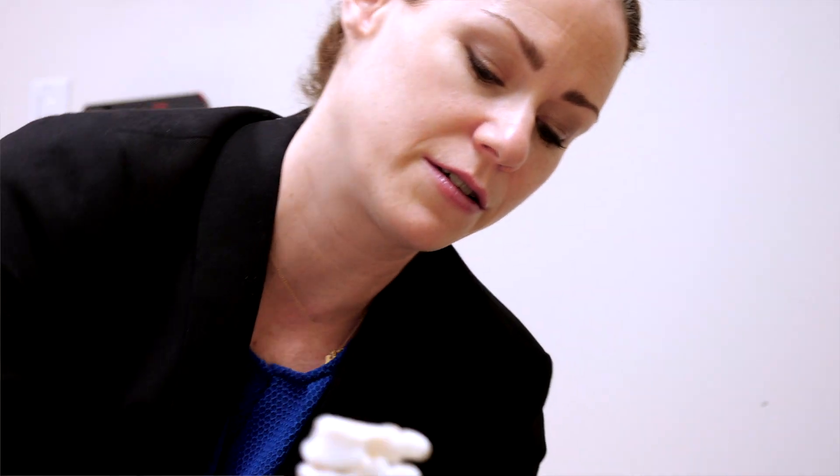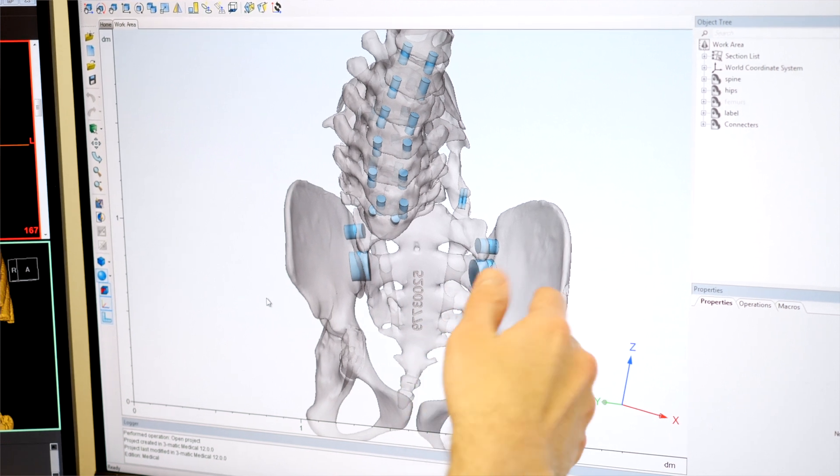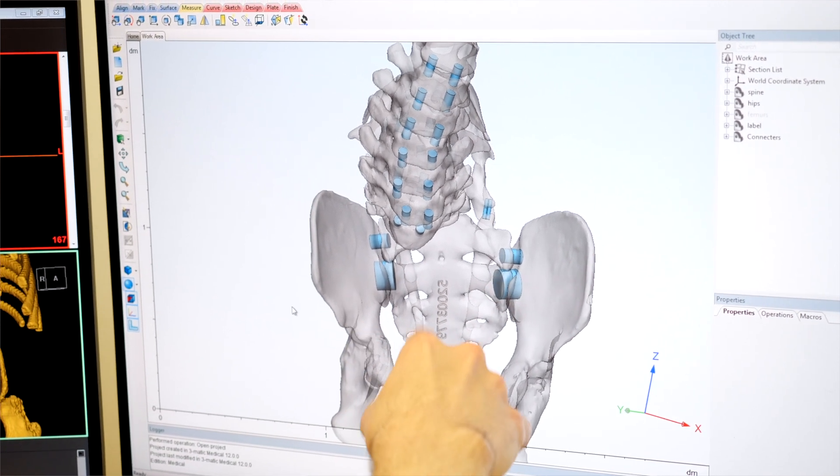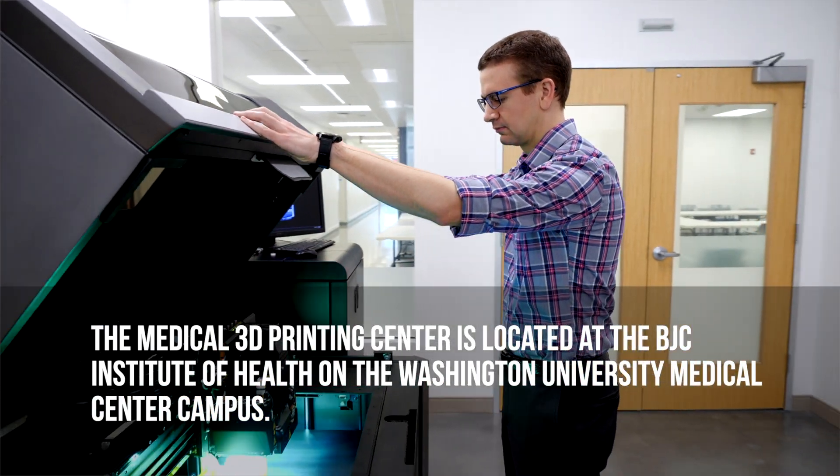It is very helpful to see that deformity in a 3D model so that one, we can visualize it, and two, we can then come up with our operative plan based on the 3D model.